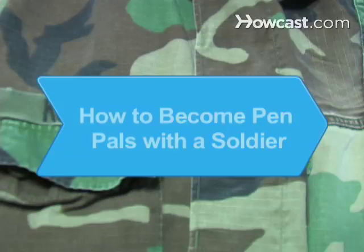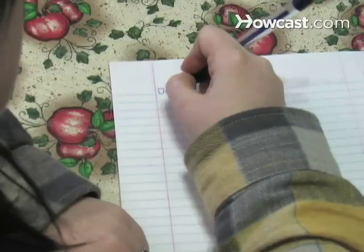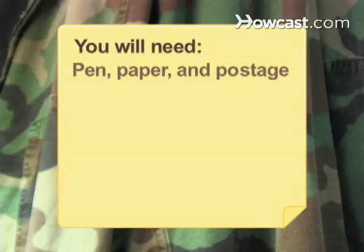How to Become Pen Pals with a Soldier. Troops always need reading material, but instead of another paperback, why not send a one-of-a-kind letter? You will need a pen, paper, and postage, and an upbeat attitude.